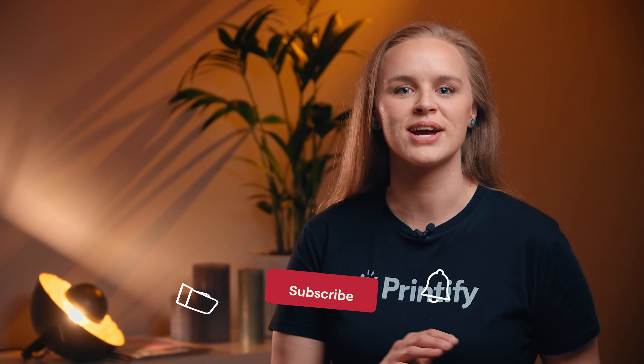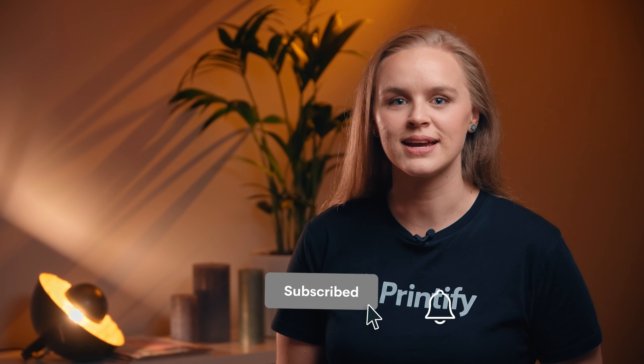Sellers, merch makers, brand creators — listen up, because we've got a cool marketing technique to get your customers closer to that buy button: QR codes. Those little black and white squares you've been seeing a lot of lately. I'm Leah, and I'm here to tell you that QR codes are a convenient and unique way to spread brand awareness and attract new customers. Think of it like an interactive business card.